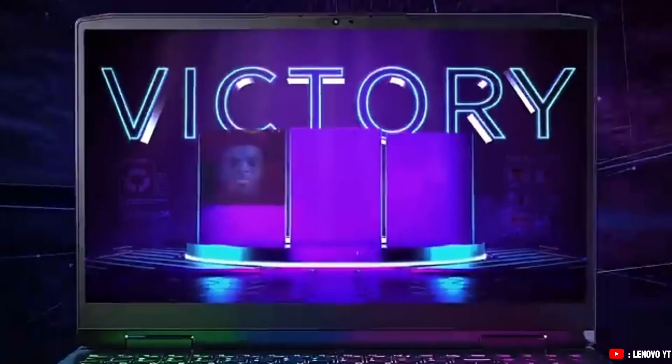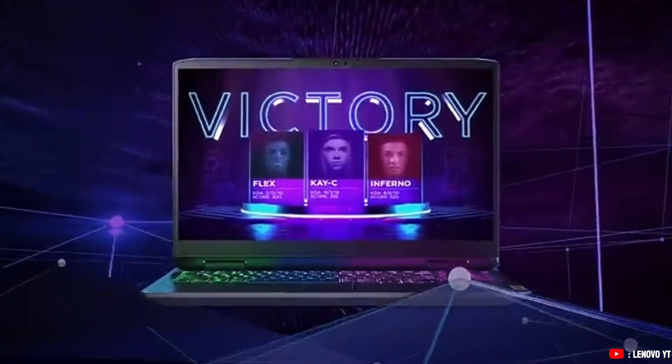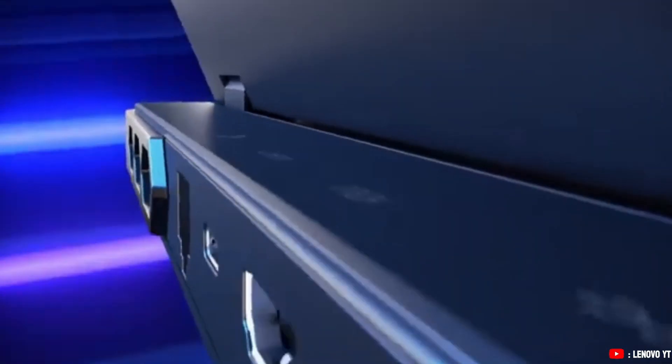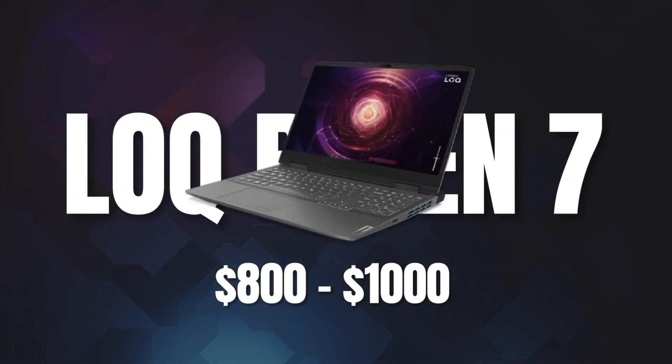It also has a 15.6-inch Full HD display, which is decent for design work. While it's not the most powerful option, it's certainly upgradable. This is great for students at a price point of around $800 to $1,000.